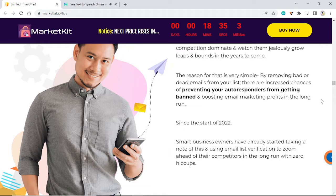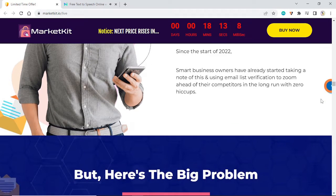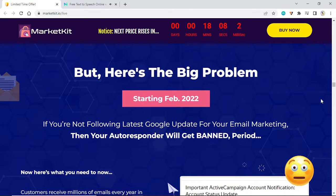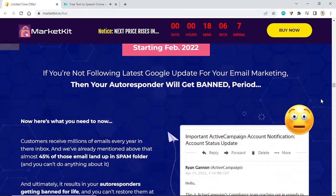The reason is very simple: by removing bad or dead emails from your list, there are increased chances of preventing your autoresponders from getting banned and boosting email marketing profits in the long run. Since the start of 2022, smart business owners have already started taking note of this and using email list verification to zoom ahead of their competitors with zero hiccups. But here's a big problem: if you're not following the latest Google update for your email marketing, your autoresponder will get banned — period.